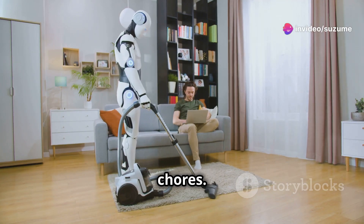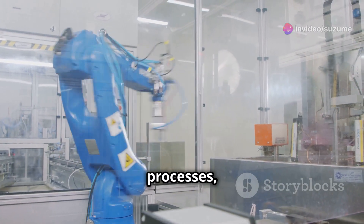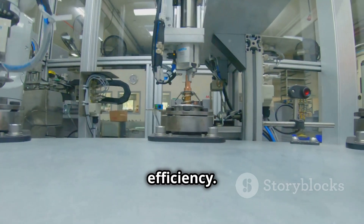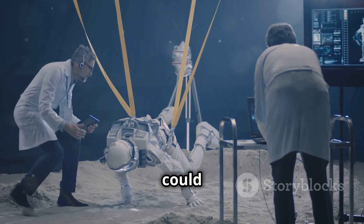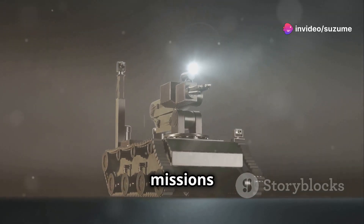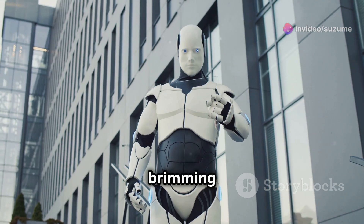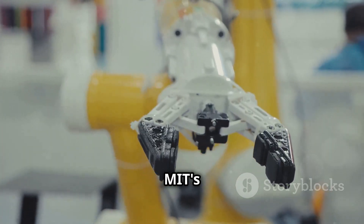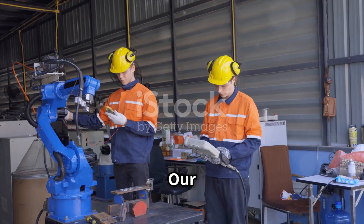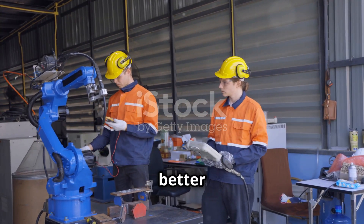HPT-driven automation could revolutionize manufacturing processes, enabling faster production times and increased efficiency. Robots equipped with HPT could be deployed in hazardous environments, assisting with search and rescue missions or gathering valuable data. The future of robotics is brimming with possibilities, and MIT's HPT system stands as a testament to human ingenuity and our relentless pursuit of creating intelligent machines.